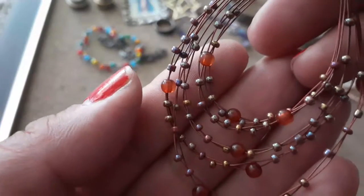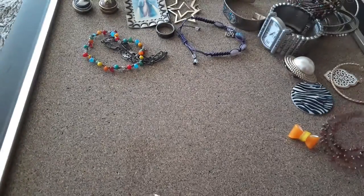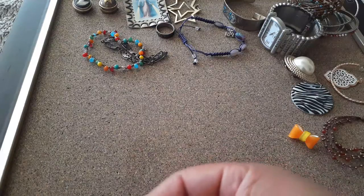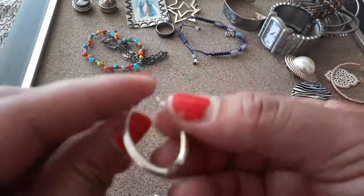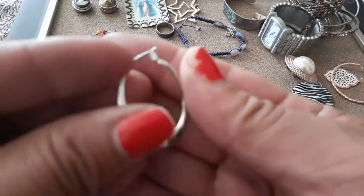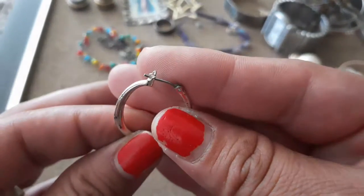Is that amber? Amber beads. I was so lucky. Oh, this is a silver tone earring — it's all messed up. Yep.